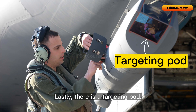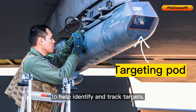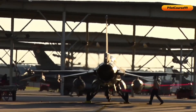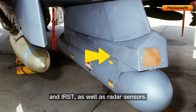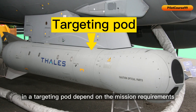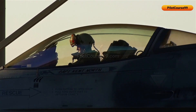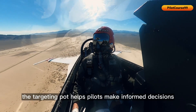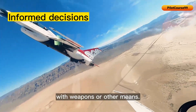Lastly, there is the targeting pod — a device on a fighter jet that provides enhanced visual and sensory capabilities to help identify and track targets. A targeting pod may contain a variety of sensors including FLIR and IRST, as well as radar sensors; the specific sensors depend on mission requirements and pod capabilities. By providing detailed information about the location and movement of potential targets, the targeting pod helps pilots make informed decisions about how to engage those targets.